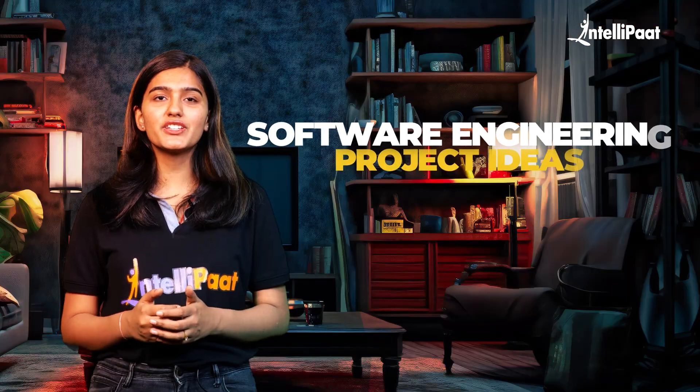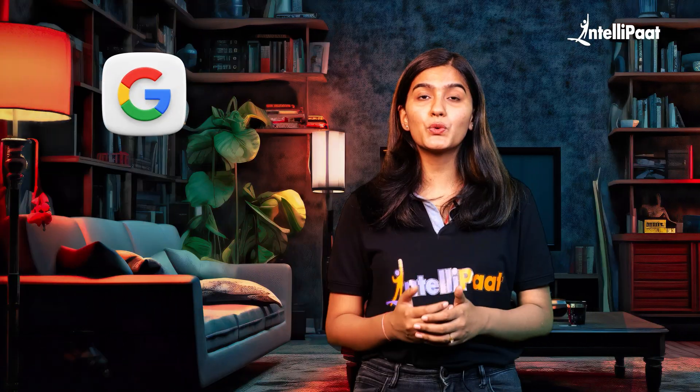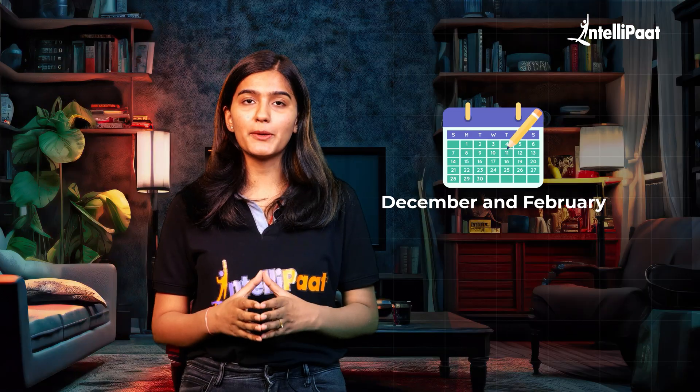Hello and welcome back to our channel. Today we are going to discuss something very important for anyone preparing for internships or placement — that is software engineering project ideas. Placement season has arrived for final year students, with major product-based companies like Google, Amazon and Microsoft lining up their hiring drives between December and February.